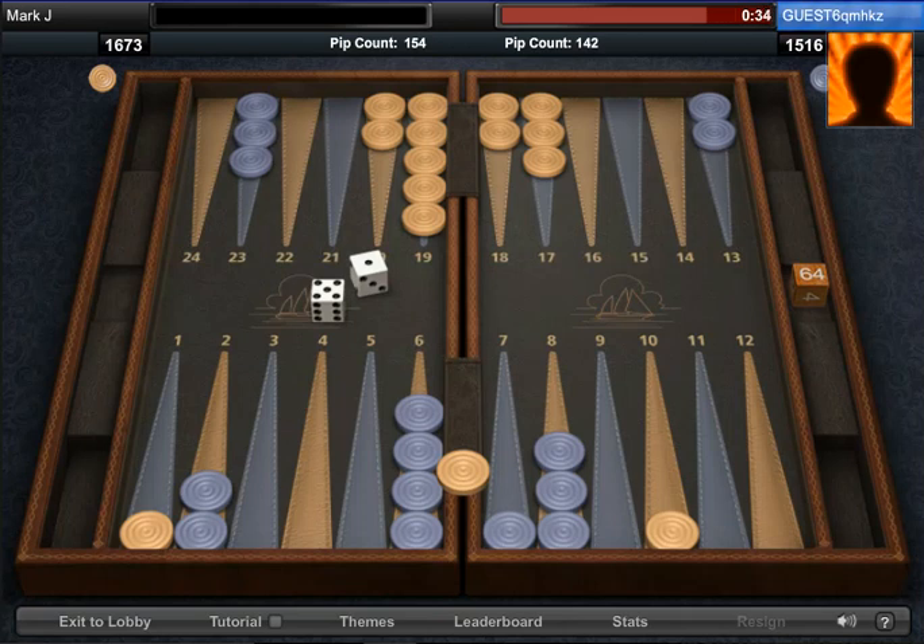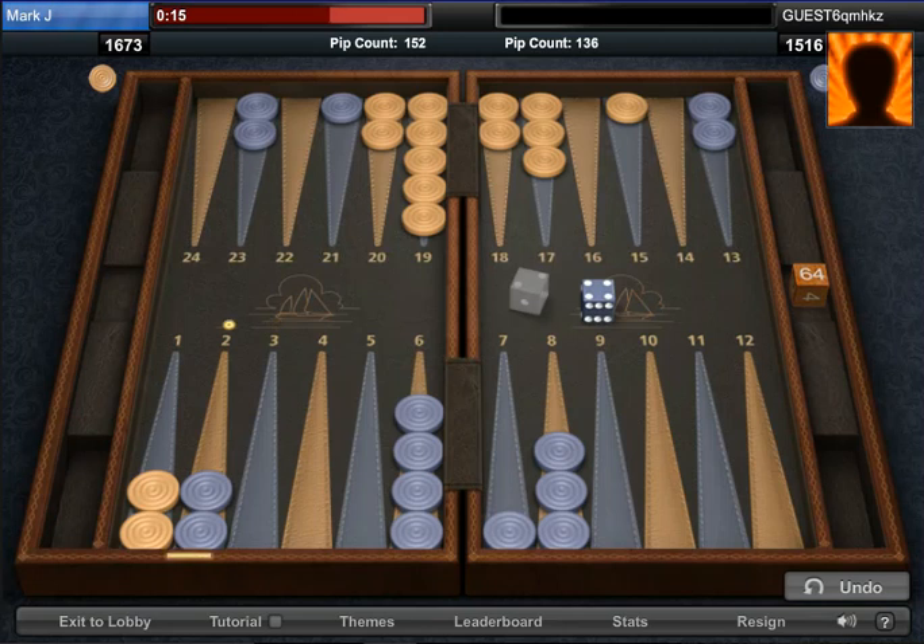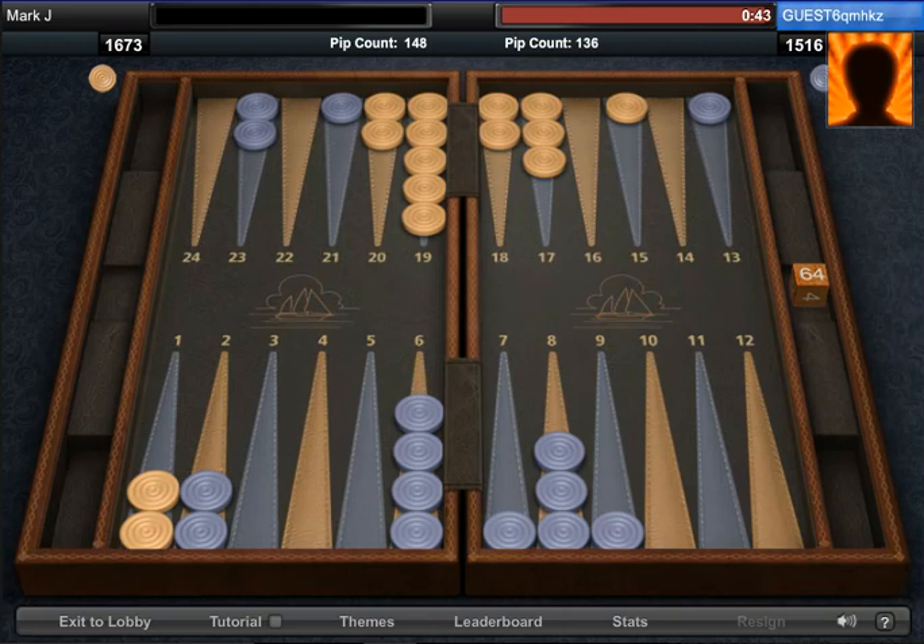My opponent gets a five and a one — he still has issues with his back pieces, and so do I. This is a tough choice: one move would be to play safe, but the other would be to try to get my back pieces out. I am losing in the pip count, so getting my back pieces out is the best move. I actually want him to knock my piece on the seven point. If he does knock me, hopefully I'll be able to play a back game — that's another one of the five strategies and would be the best case scenario here.